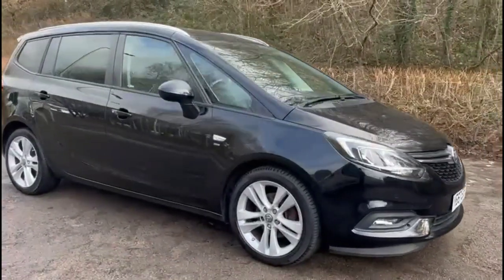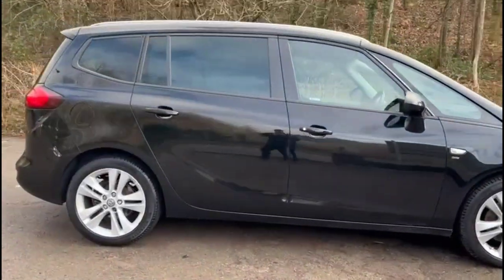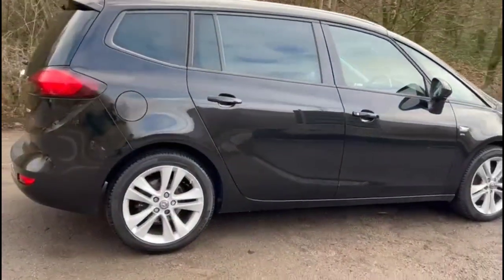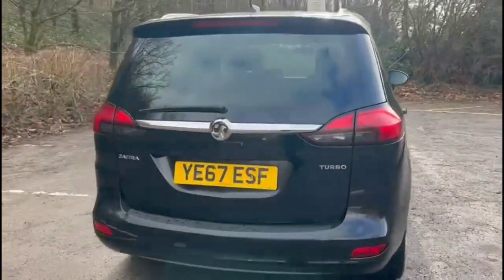Hello and welcome to Baylis Vauxhall. Today we're viewing a Vauxhall Saffir Attura 1.4 Turbo SRI. This vehicle has covered 57,995 miles and is finished in black. It also comes with Baylis warranty, with the option to extend it to 36 months.